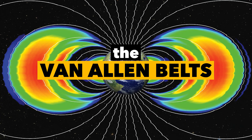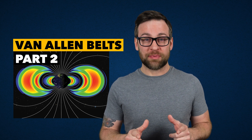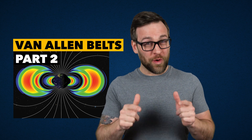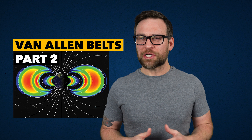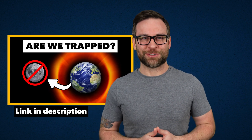Welcome to the show. I'm Jonathan, and today is part two of the Van Allen Belts. In this episode, we look at how we travel to the moon despite the Van Allen Belts being full of radiation. If you want to know what these belts of radiation are and why they exist, be sure to watch part one first — I'll include a link in the description down below. Let's get started.